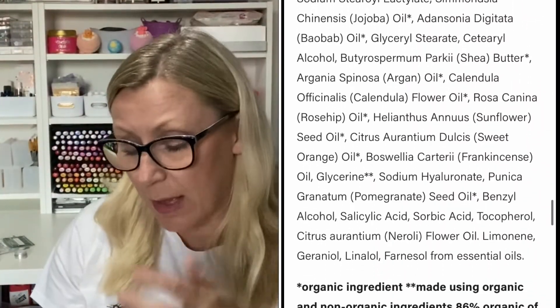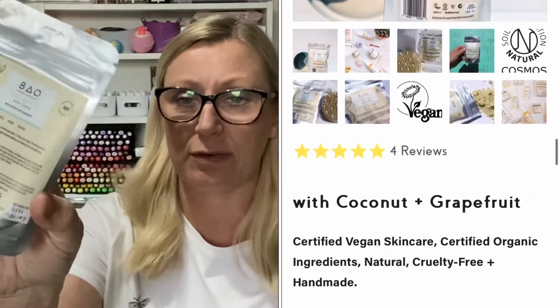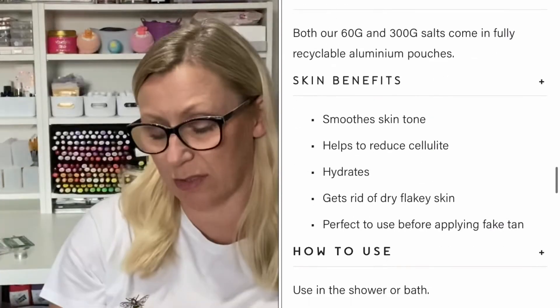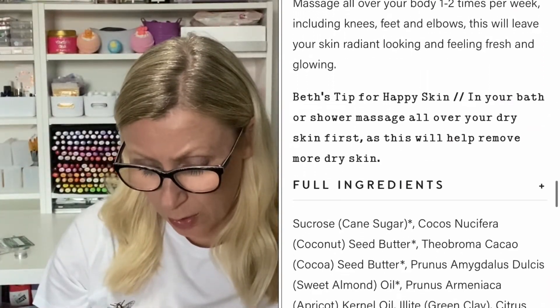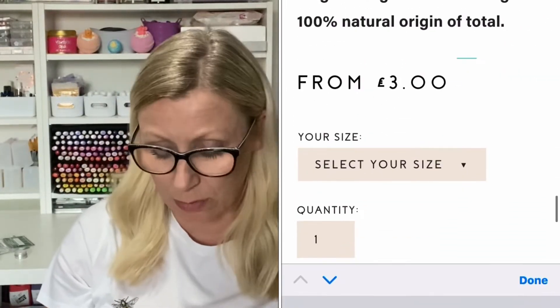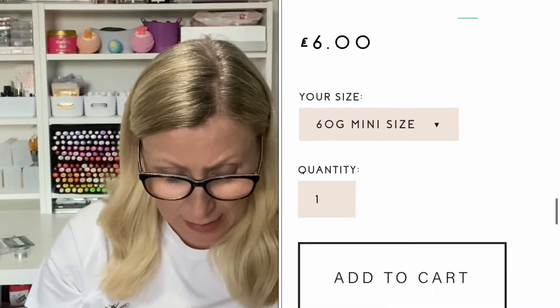The next item is by Bayo and it's a luminosity body scrub — and that's nice! It's a 60 gram pouch with one of those little resealable pouches, which is always handy so you can seal it back up if you haven't used it all. It's got a best before date — looks like August or September 2021 with a batch number. Instructions say: in a bath or shower, massage onto your body one to two times a week including knees and elbows, to make your skin radiant and feeling fresh and glowing.